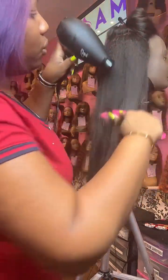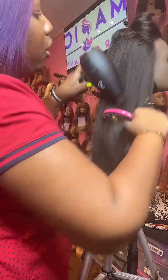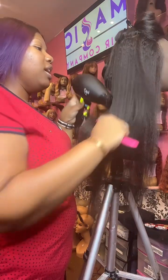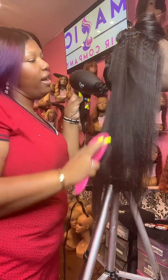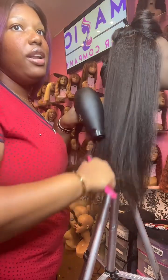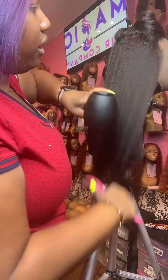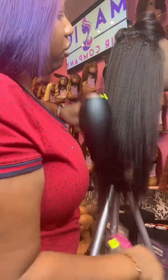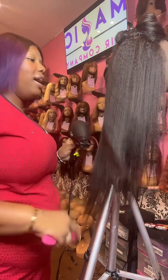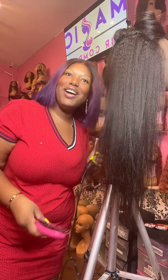If you're just tuning in, this is a 22-inch kinky straight wig that I am blow drying after we shampooed and conditioned it, and tomorrow I will flat iron it. I'm a little tired today since it's already 8:30, so I'm just blow drying it now and will flat iron it tomorrow. I could have let it air dry overnight, but I wanted to show y'all what it looks like.